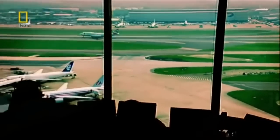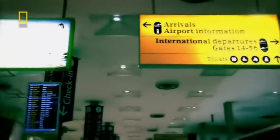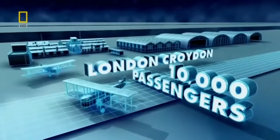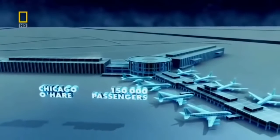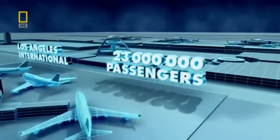London Heathrow is the busiest international airport in the world. It handles nearly half a million flights and could easily feed the entire British population through its gates every year. For Heathrow to get this big, it took a series of major technological innovations. We have lined up seven landmark airports — historic giants of aviation. At the heart of each one lies a technology that allowed airports to feed ever more people through their gates, safely, quickly and comfortably.